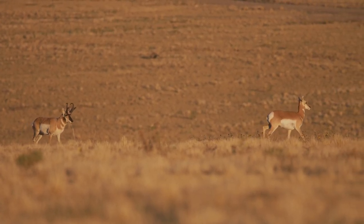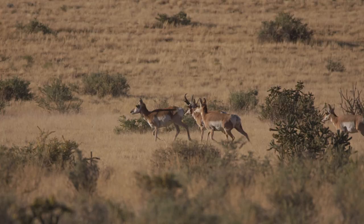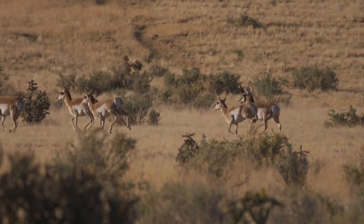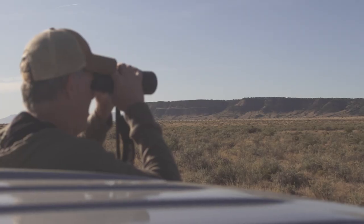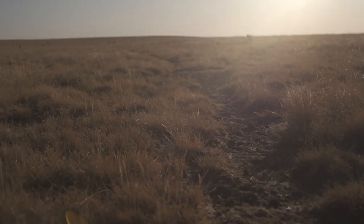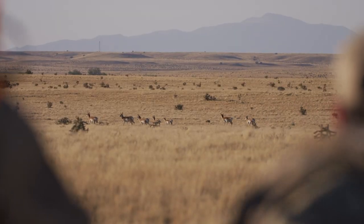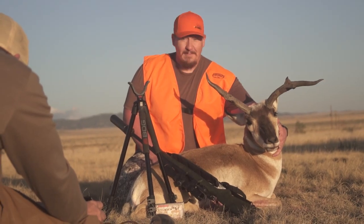It's always an active hunt. You get to see the game, check it out with long glass, get on them, plan your stalk in a very visual kind of way, and then start to make that plan depending on the wind, how spooky they are, and your cover. It's a pretty interactive and fun hunt.